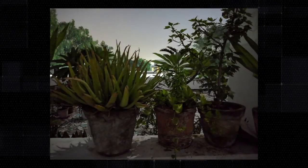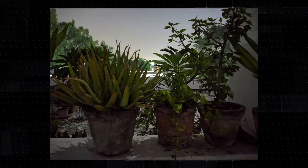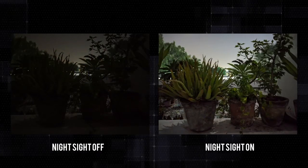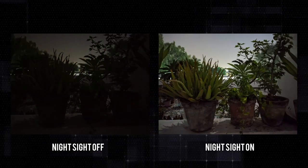So this is a usual photo taken from the Pixel 3. Can you see anything? There's a vague outline of the flowerpots. Now look at the same shot with the night sight mode. Wow, this is just magical. You can clearly see the flowerpots — it's just amazing. The night sight mode just overhauls the photo here.